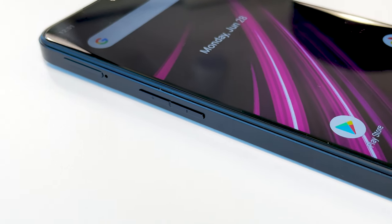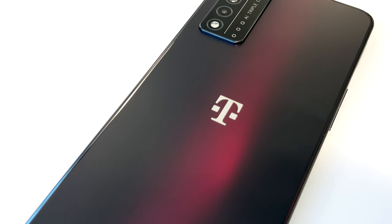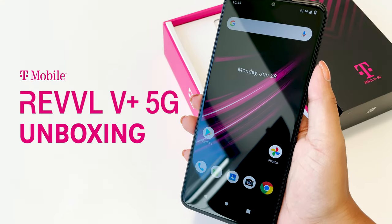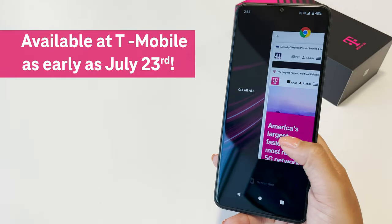Hey there, it's Susanna for T-Mobile. Today we're unboxing one of our most affordable 5G devices: the Rebel 5 Plus 5G, available exclusively at T-Mobile and Metro by T-Mobile.